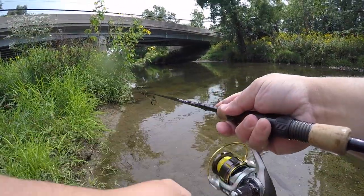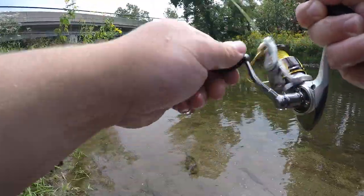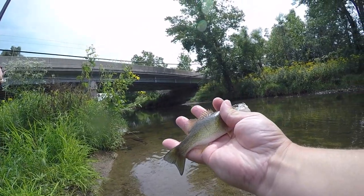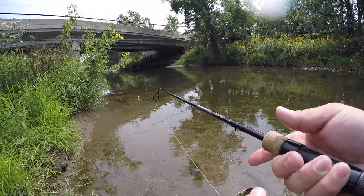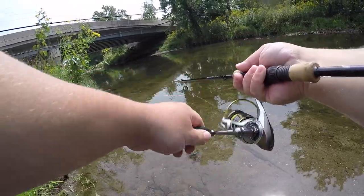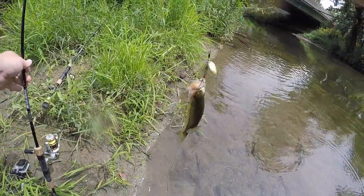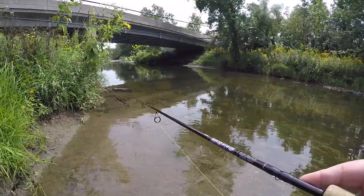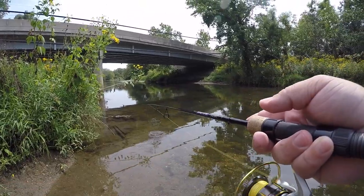I think the bigger ones are over here because it's deeper. I'm gonna catch them every cast. He's so pretty, look at that. Oh my gosh, there's a whole school of them. There we go — oh, here's a little largy! I thought I saw a largemouth out here.